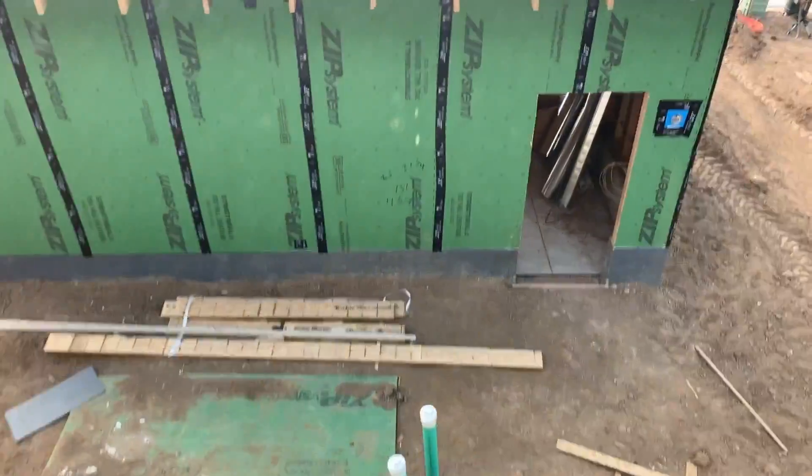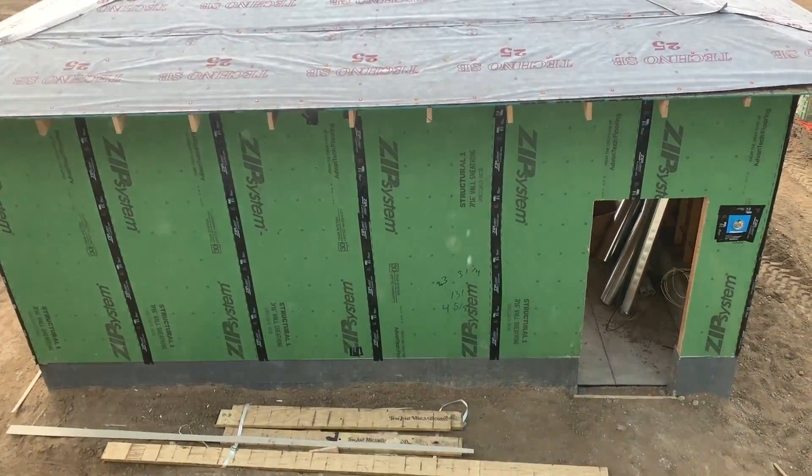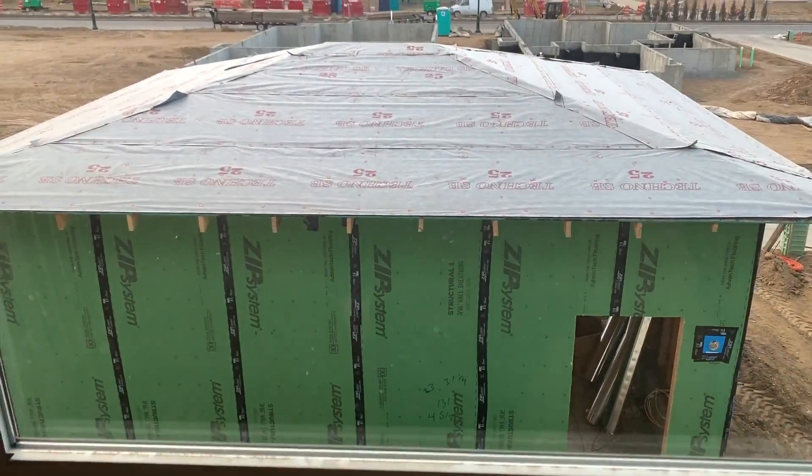And of course the garage is detached, which isn't the most desirable, but whatever. At least we have a garage.